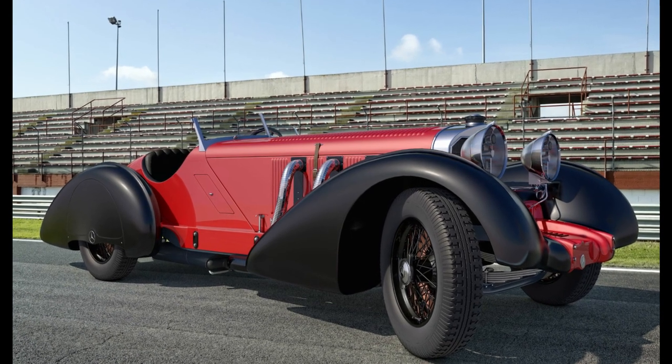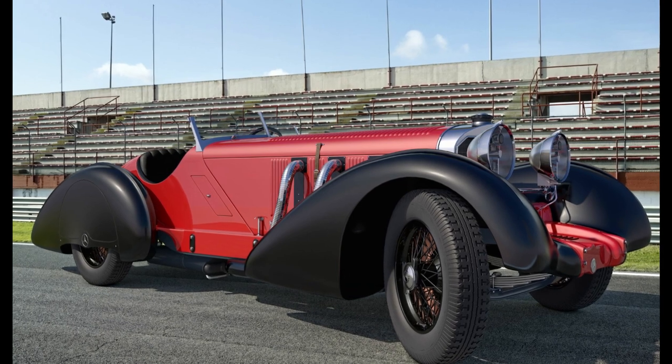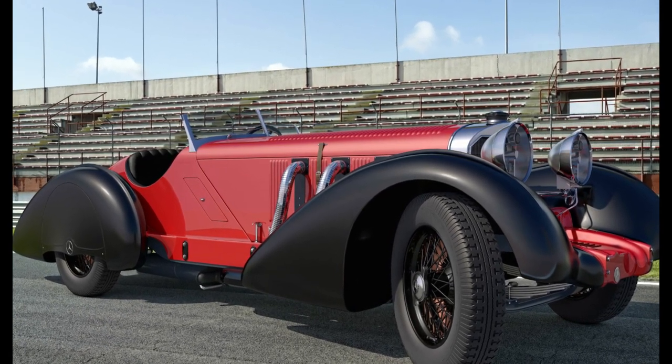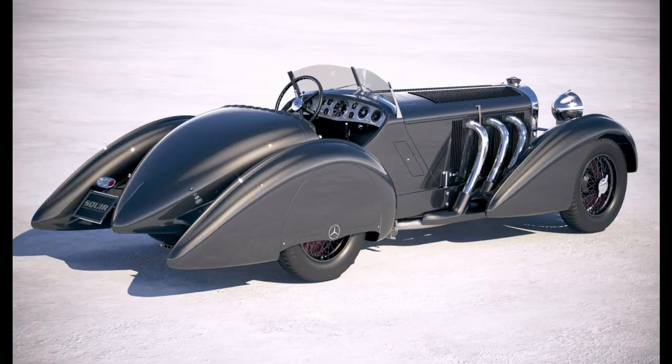But what truly set the Trossi Roadster apart was its stunning design. Its long hood, flowing lines, and low-slung body gave it a sleek and aerodynamic appearance that was unlike anything else on the road at the time. The car's unique styling elements, such as the vertical grille and the exposed spare tire, became defining features of the Mercedes-Benz brand.